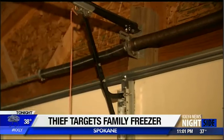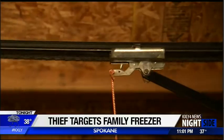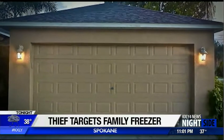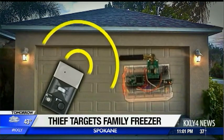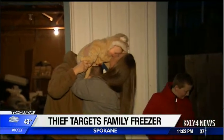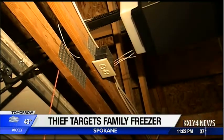Tamara thinks whoever made it in did so by copying the radio frequency on her garage door clicker. Years ago, ABC News warned of that very thing happening. Spokane police told me they aren't aware of criminals using those devices here, but Tamara and her family aren't taking any more chances. We're just unplugging the main garage door, so there's no entry.